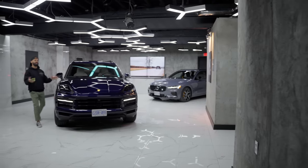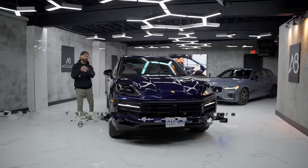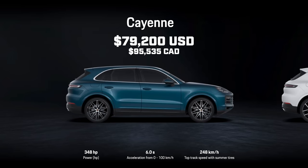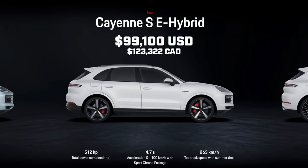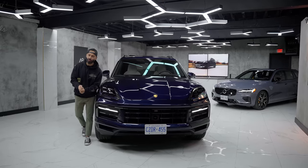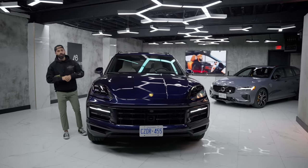The Cayenne is available in your typical SUV design as well as a coupe. Let's talk price points: the base Cayenne starts at $79,200, then the Cayenne E-Hybrid at $91,700, the S model like this one at $95,700, the Cayenne S E-Hybrid at $99,100, and the top-dog Cayenne Turbo E-Hybrid at $146,000 and change.